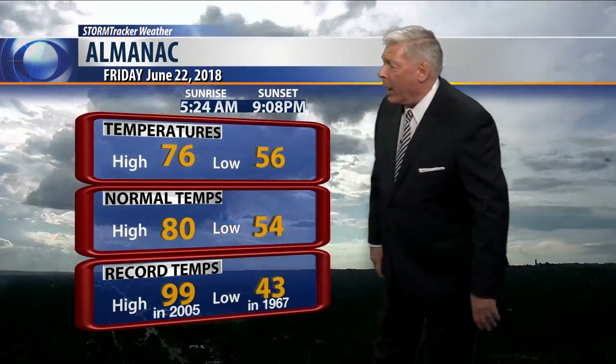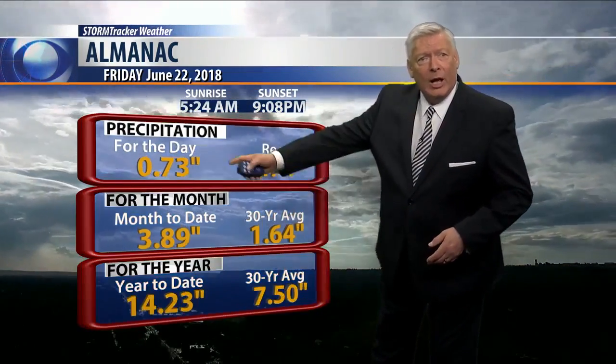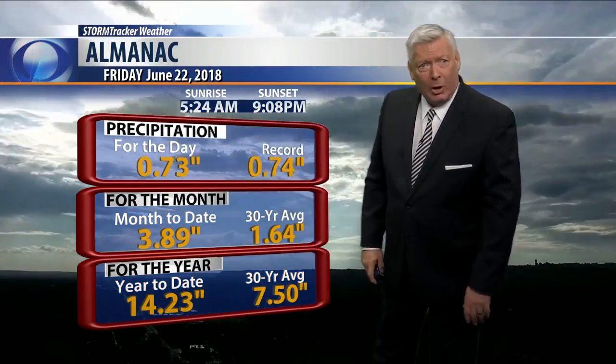Winds at 12 miles per hour, and our high temp today topped out at 76. The normal high is 80, with a record of 99 back in 2005, and a record low of 43. As far as precipitation, the amount that fell from that storm today was 73 hundredths of an inch — that's what we wound up with.